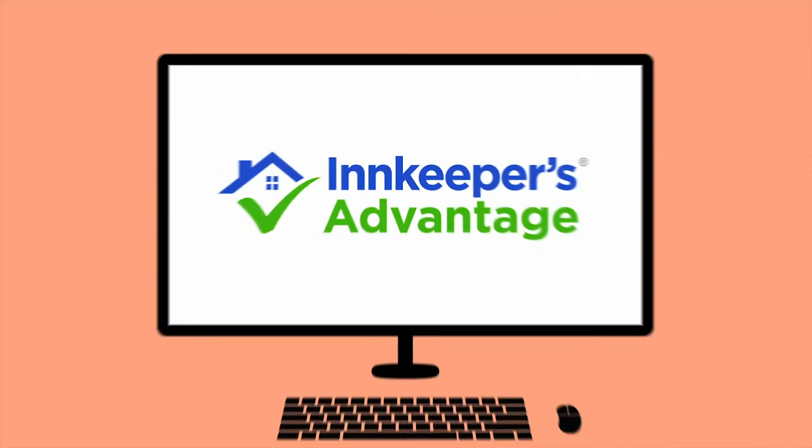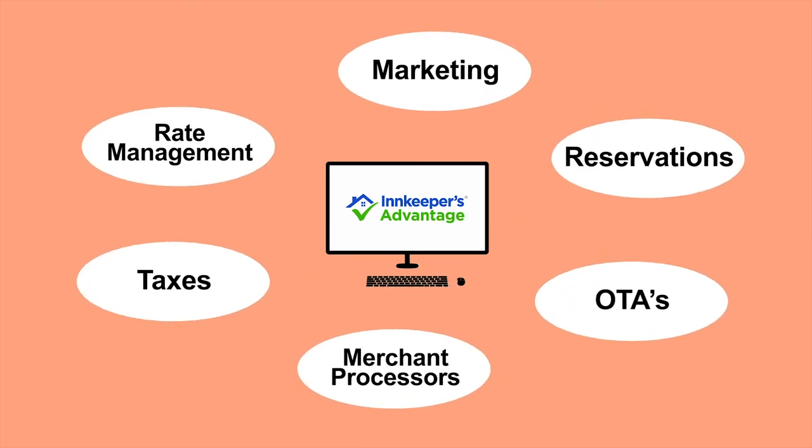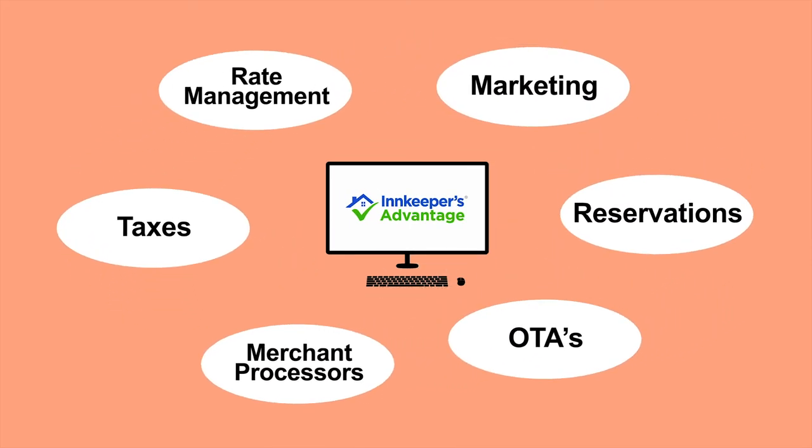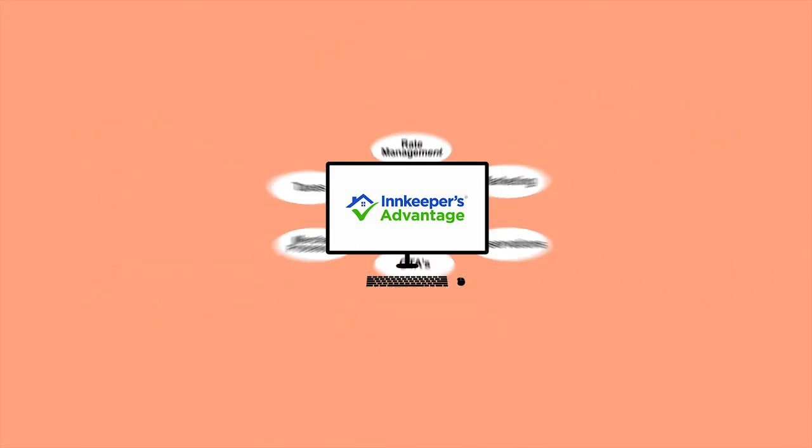Innkeepers Advantage — websites designed to simplify a complex travel world. Quickly converting website visitors into guests has always been a difficult challenge, until now.